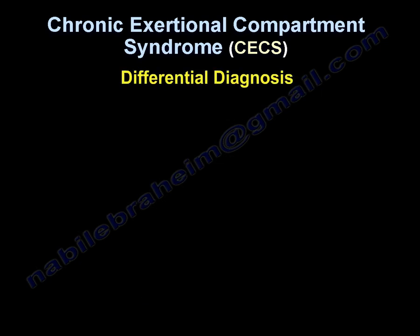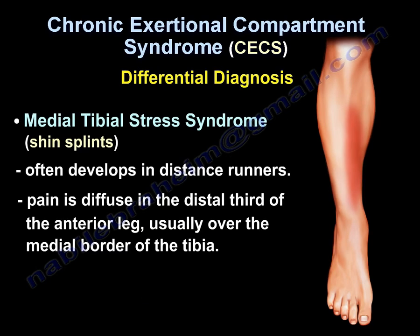Differential diagnosis: Medial tibial stress syndrome, commonly called shin splints, often develops in distance runners. Pain is diffuse in the distal third of the anterior leg, usually over the medial border of the tibia.